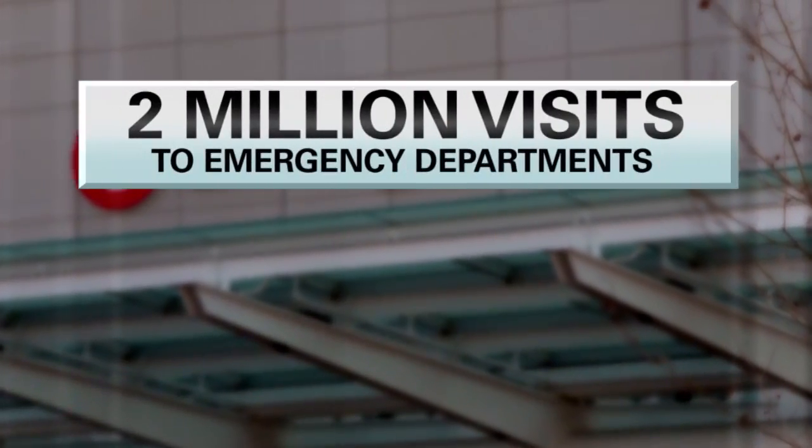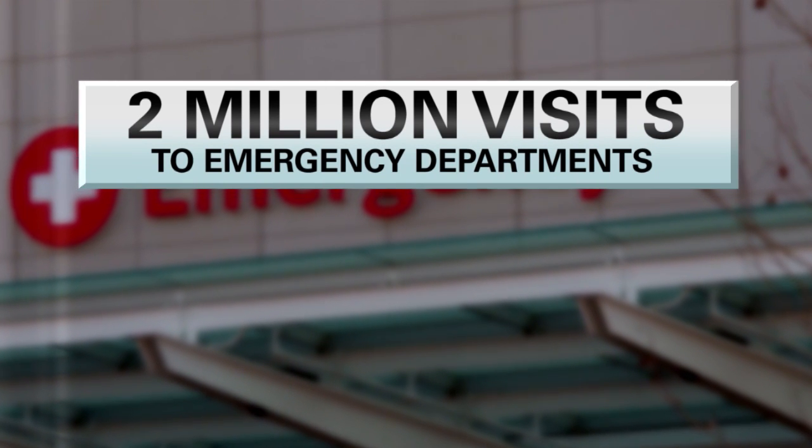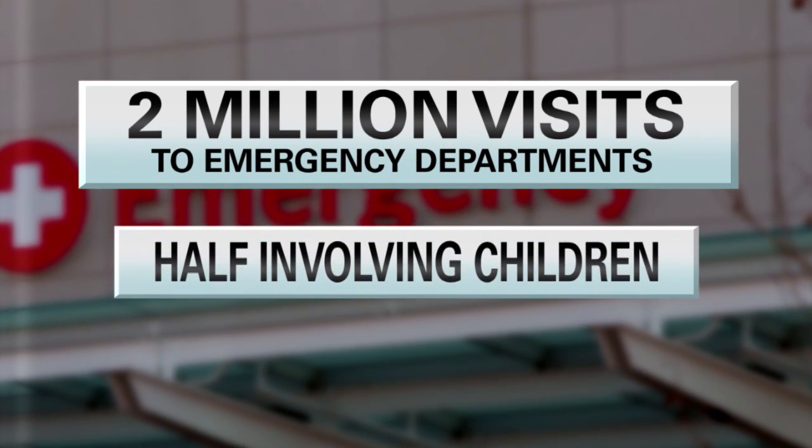That's not uncommon. There are nearly 2 million visits to emergency departments each year for asthma, half involving children.